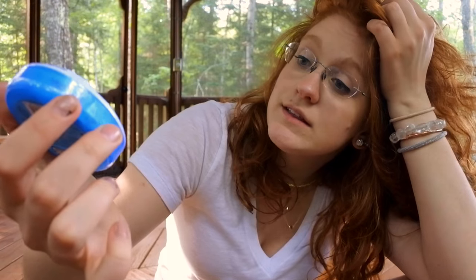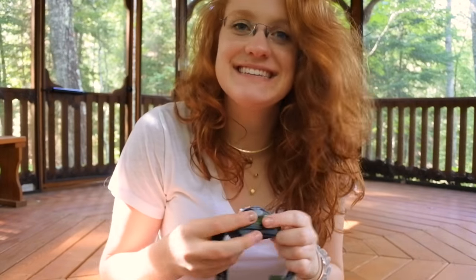Up next are breath mints, which are technically contraband — the kids aren't allowed to have any American candy because it's a German immersion camp, so I'm technically breaking the rules. But if I'm taking a nap in the middle of the day and can't get back to my cabin to brush my teeth, I just pop a breath mint and call it good.